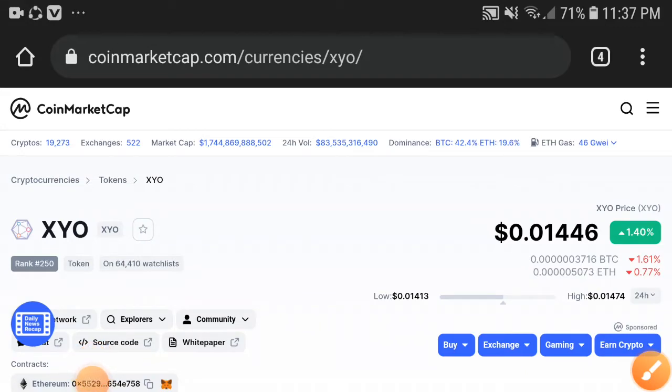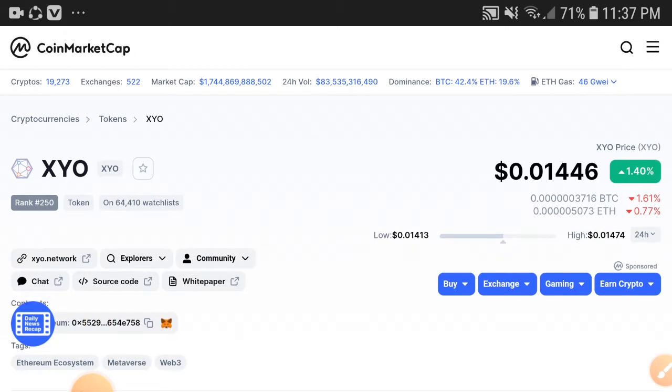What's up XYO token holders. This video is very important for all XYO token holders, especially for short-time investors who have a plan to invest for a short time, and it's definitely good for long-time investors too — but very good for short-time investors.